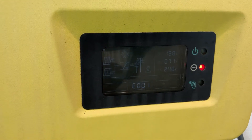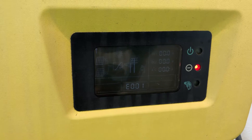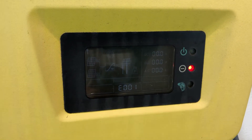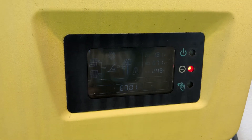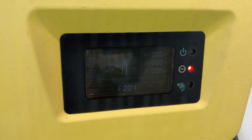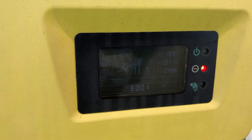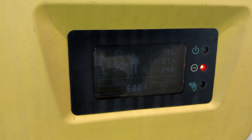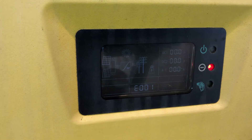So if you are seeing an E001 error message like this and getting the red fault light on your Think Solar Inverter, I recommend you get in touch with a local solar accredited installer or solar accredited electrician who can come around and try to work out what the actual fault is, what's causing it, and rectify it.